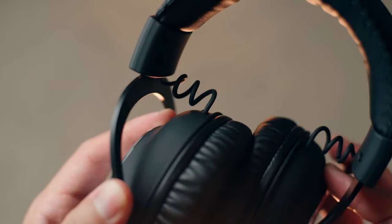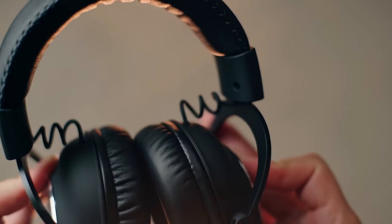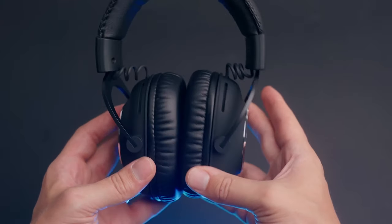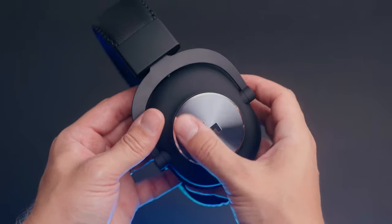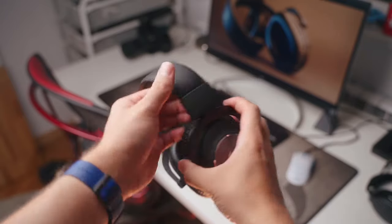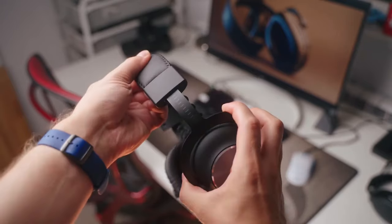The audio drivers within the Logitech headset deliver highly detailed sounds, providing users with an immersive and nuanced auditory experience. With a battery life of up to 12 hours, the headset offers extended gameplay sessions, ensuring longevity and uninterrupted gaming enjoyment.